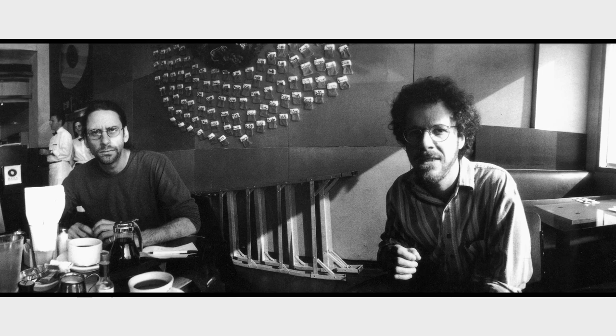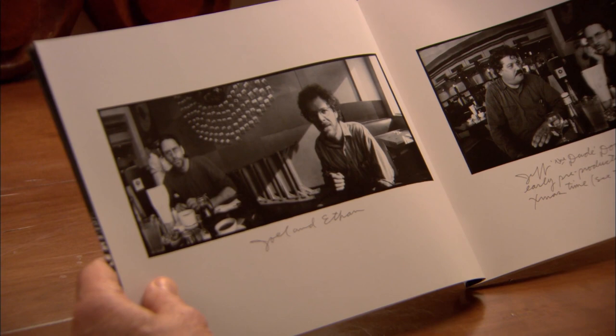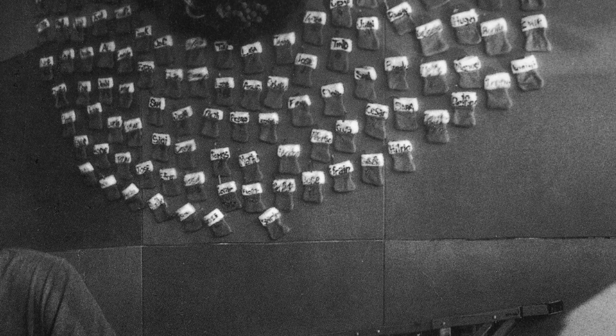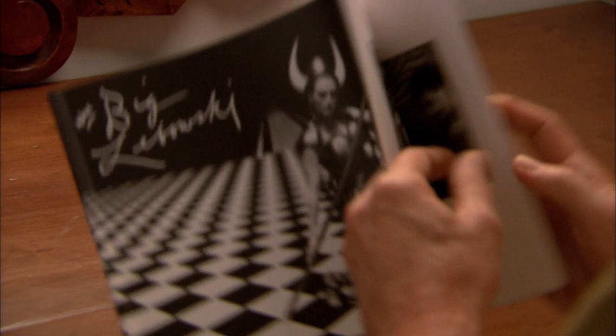Here we are at — what the hell is the name of that restaurant? It's in Santa Monica, a wonderful delicatessen. The Broadway Deli. And this is my first meeting with Joel and Ethan. I asked them, do you mind if I take your picture, and you can see Joel is there, looks a little concerned. But if you look closely you can see all the miniature Santa stockings — it was Christmas time — in the background. And Jeff Dowd, who was a model that Joel and Ethan used for the Dude, he's there joining us.